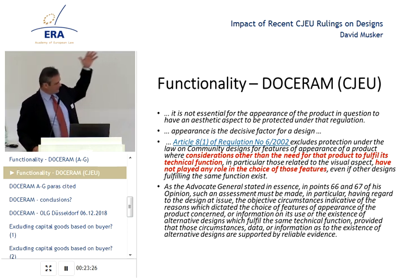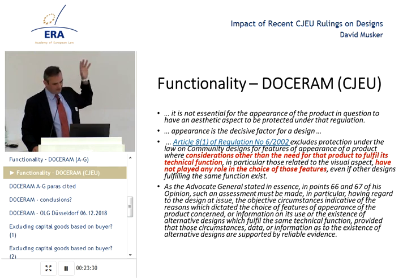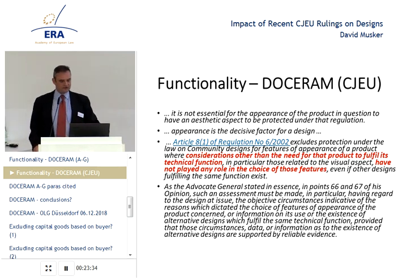Their conclusion is that the functionality exclusion applies where considerations other than the need for that product to fulfil its technical function have not played any role in the choice of those features. So the Court has moved from what was clearly the intention of the legislator — which is to apply the multiplicity of forms test, no more, no less — to moving to the question of whether function was the sole driver, the sole intention, the sole motivation for a design.